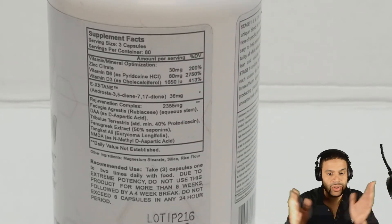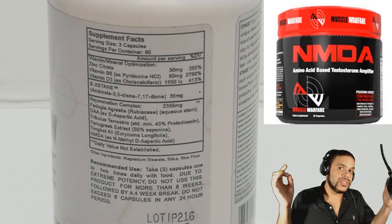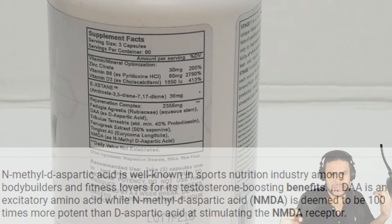The last final ingredient I'm going to talk about is NMDA. NMDA is similar to DAA — it's supposed to help with muscle building and testosterone. The difference is that on Wikipedia it says it's deemed to be 100 times more potent than aspartic acid, which is DAA. Those are the ingredients.